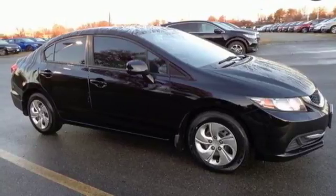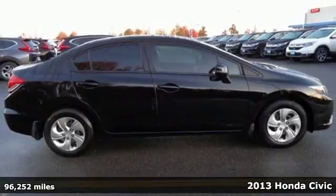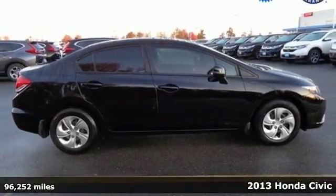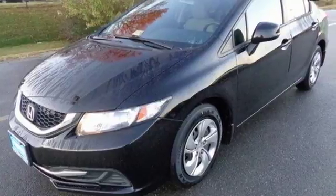It's a 2013 Honda Civic. Investing your money in this car is a wise decision. This Civic is reliable, affordable, very fuel-efficient, and quite stylish as well.